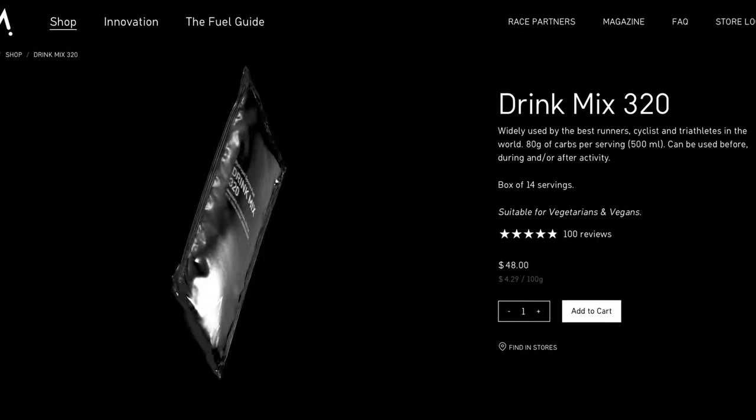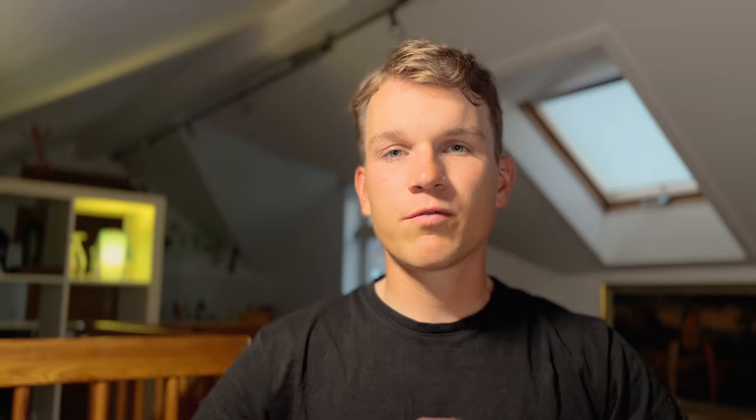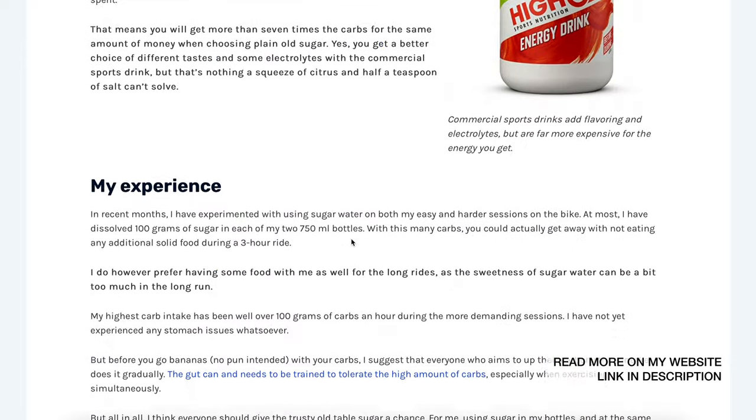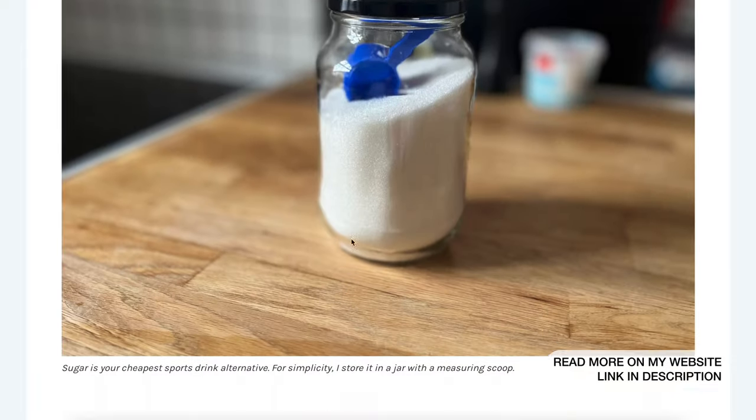So let's talk about money. If you compare the price of 1 kilogram of pure sugar to 1 kilogram of carbs from a sports drink, you will quickly see that a sports drink is about 10 to 20 times as expensive as table sugar. For me, that was definitely one of the biggest reasons to make the switch from sports drinks to table sugar in my training.